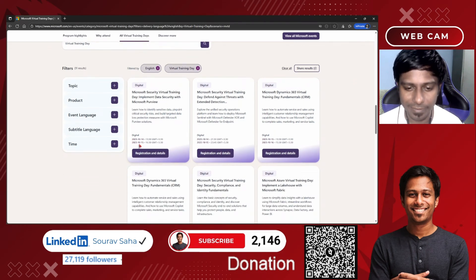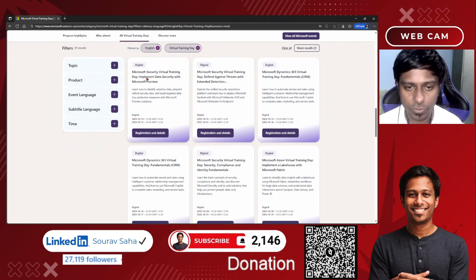What you need to know: there is a training days option with some dates and times. There are different digital content options here. For example, I'm going with the Security Virtual Training Day and clicking on registration and details, which opens in a new tab.